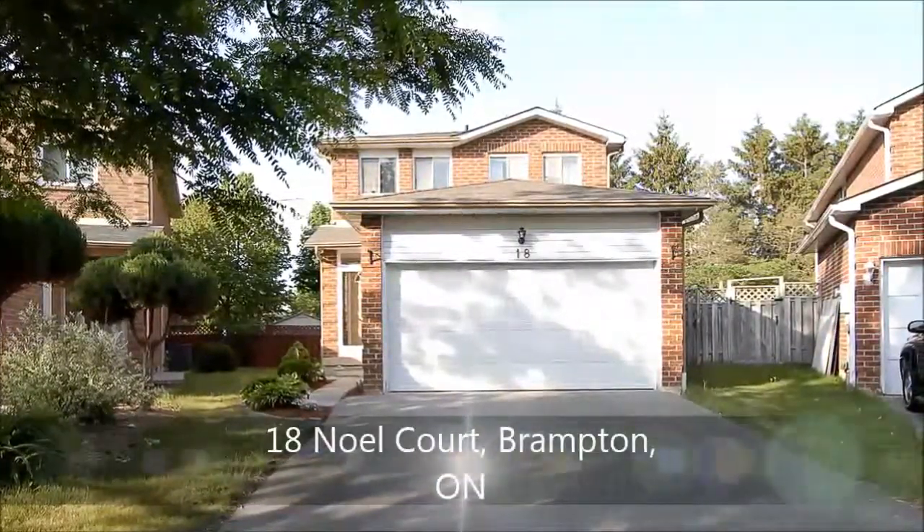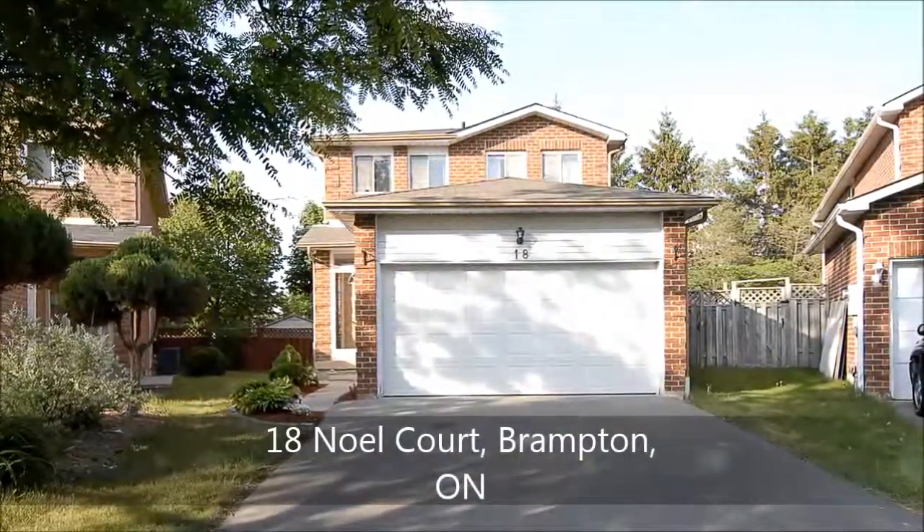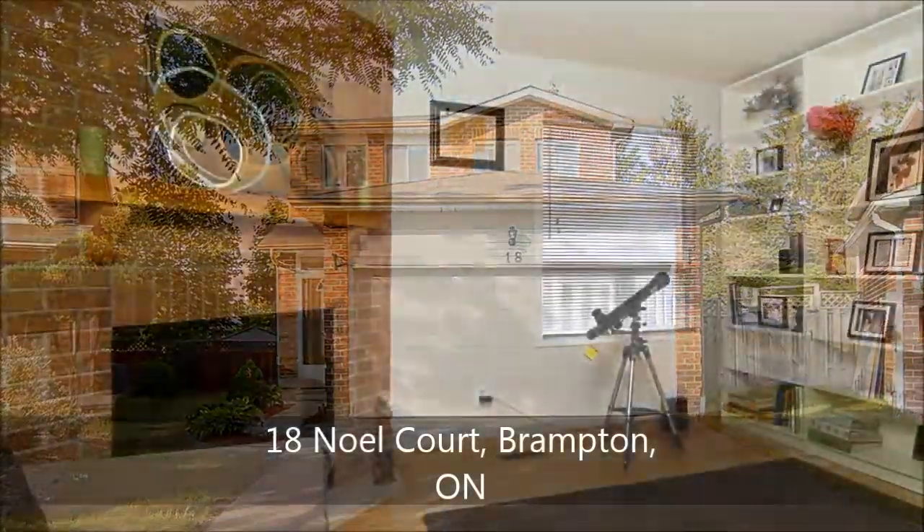Kid-friendly and private, this charming 3-plus-1 bed, 4-bath detached home sits in a very desirable child-safe court and backs to a park with mature trees.